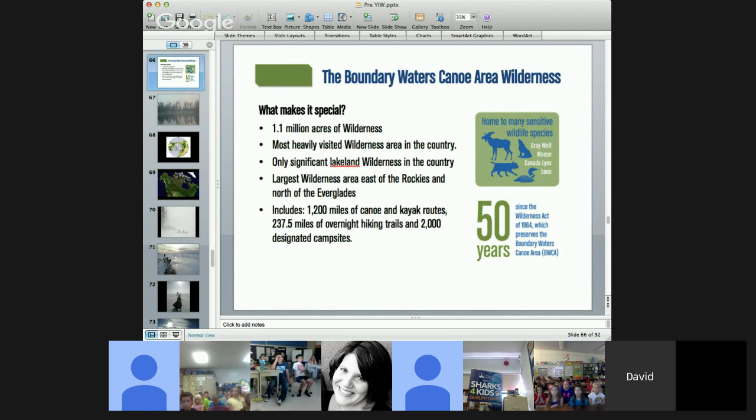We're going to do video conferences from the wilderness, and you can email us questions to learn about this amazing place. It's the largest wilderness area east of the Rocky Mountains and north of the Everglades in Florida, and it's our most popular wilderness area in the entire country. A wilderness area has no roads, no cars, no buildings — they try to keep it as wild as it was a thousand years ago. You're not allowed to use motorized or mechanized things, so we'll travel by canoe and sled dogs.